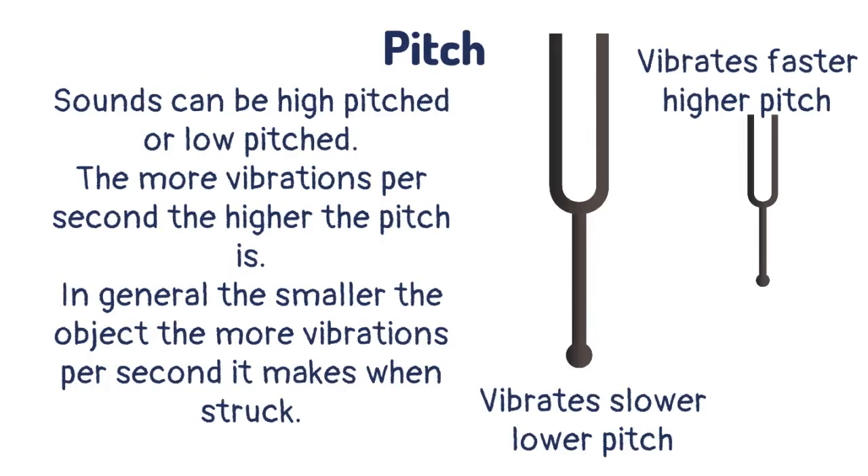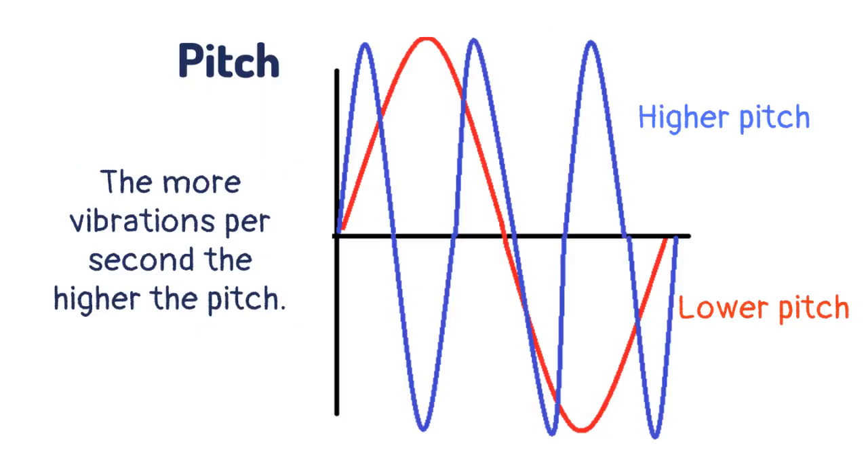Sounds can be high pitched or low pitched. The more vibrations per second, the higher the pitch is. In general, the smaller the object, the more vibrations per second it makes when struck, and therefore the higher the pitch.